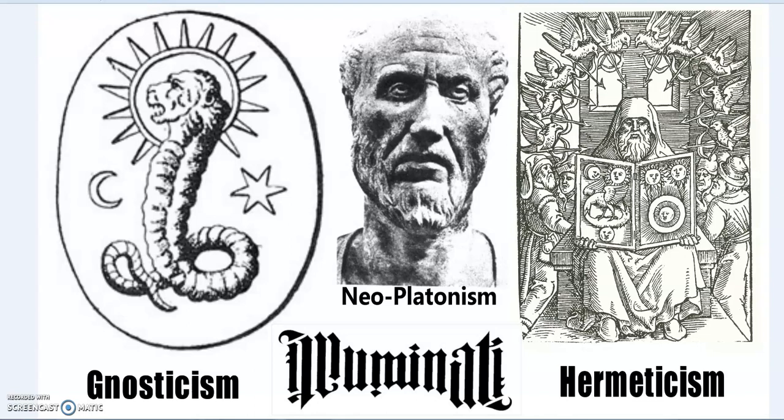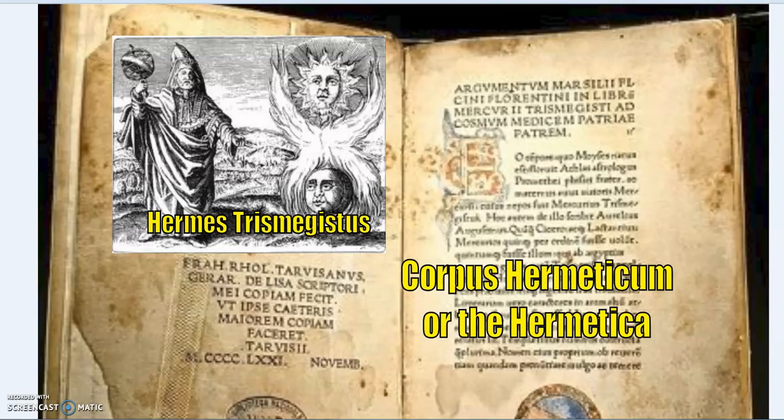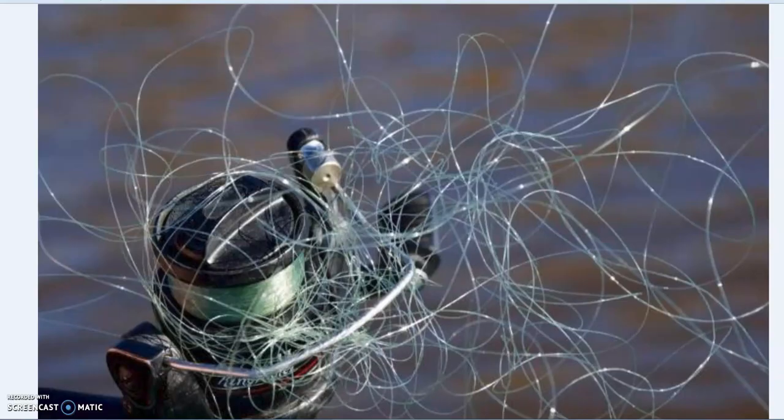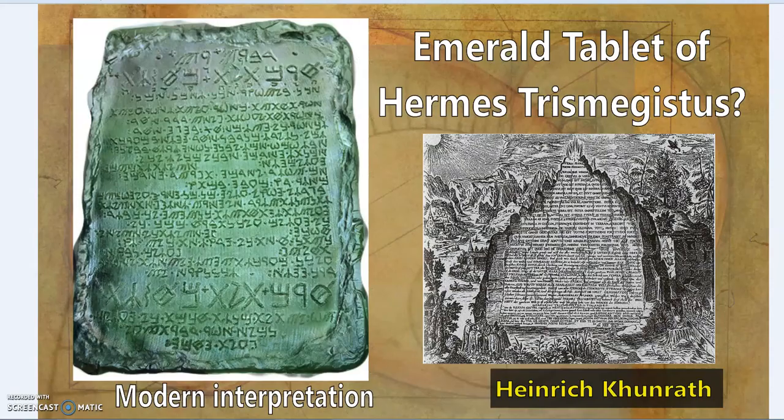We'll be looking at Neoplatonism, Hermeticism, also the Illuminati — the original, let's call it — and because these things are all interrelated: Kabbalah, the Rosicrucians, and Freemasons. It's broad but I will go through this quickly. The Corpus Hermeticum, or Hermetica, is basically a series of 14 books said to originate from Hermes Trismegistus — it's a Gordian knot if you will, a tangled web, and we'll look further.